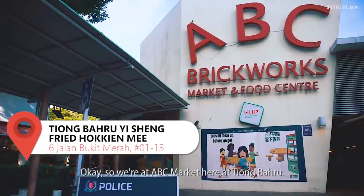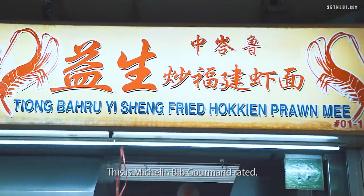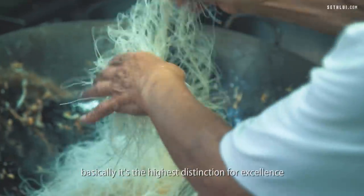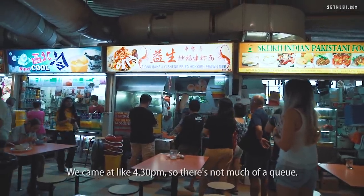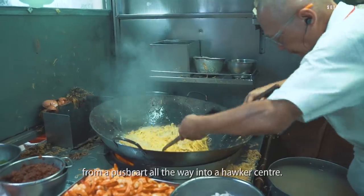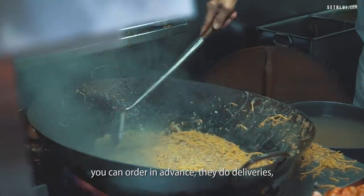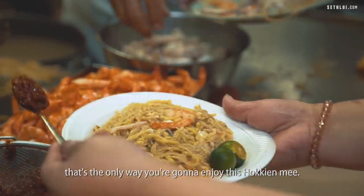So we're at ABC Market here at Tiong Baru, very excited to try Tiong Baru E-shen Fried Hokkien Mee. This is Michelin Bib Gourmand rated — basically the highest distinction for excellence in terms of value for money for food. I've actually not tried it before; the queue is too long, usually about 1 hour. We came at like 4:30 so there's not much of a queue. The chef is really old — pushing close to 70 — and this place has been around for about 40 years, from a pushcart all the way into a hawker centre. This stall is old school — no pre-orders, no delivery. Just queue for it; that's the only way you'll enjoy this Hokkien Mee.